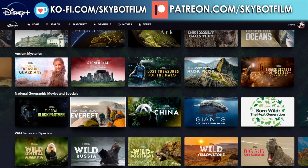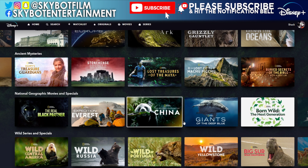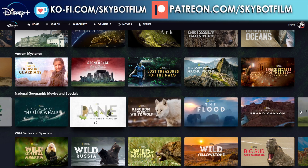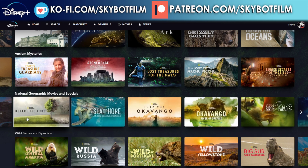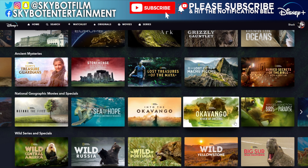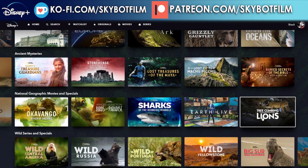National Geographic Movies and Specials: The Real Black Panther, Expedition Everest, The Hidden Kingdoms of China, Giants of the Deep Blue, Born Wild: The Next Generation, Kingdom of the Blue Whale, Jane, Kingdom of the White Wolf, The Flood, Into the Grand Canyon, Before the Flood, Sea of Hope: America's Underwater Treasures, Into the Okavango, Okavango: River of Dreams, Wing Seduction: Birds of Paradise, Sharks of the Bermuda Triangle, Earth Live, and Tree Climbing Lions — that sounds terrifying! That's the end of that section.